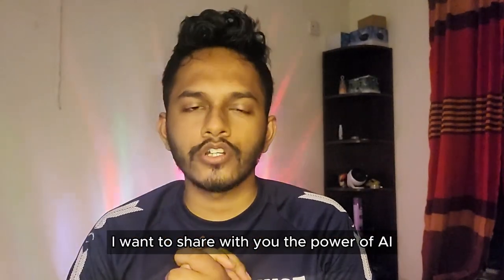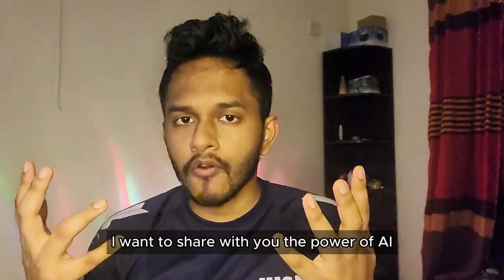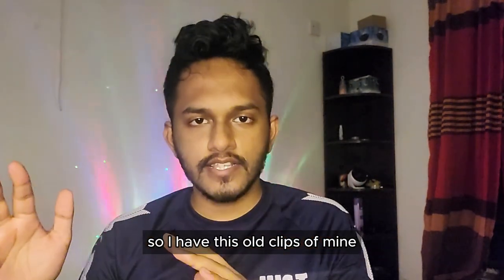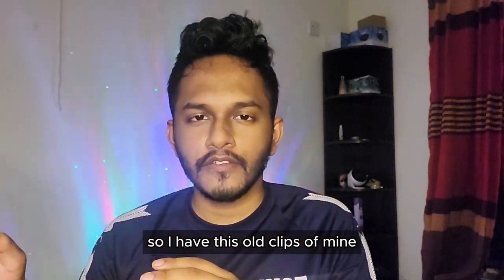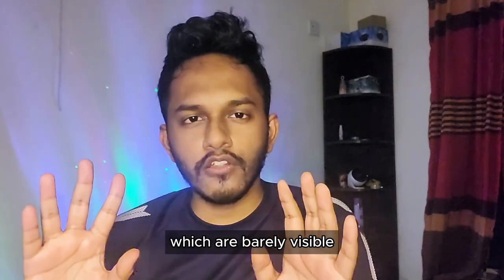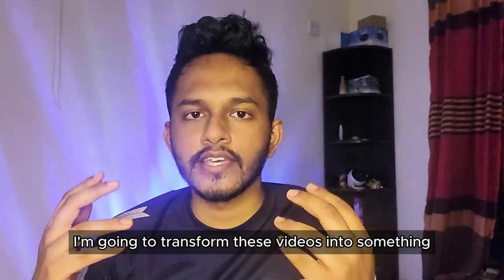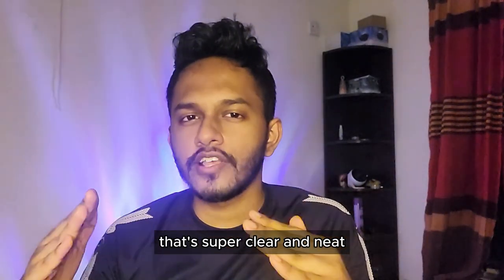Hello everyone, so today I want to share with you the power of AI video enhancement. I had these old clips of mine which are barely visible and the quality isn't that great, but with the help of AI I'm going to transform these videos into something that's super clear and neat.